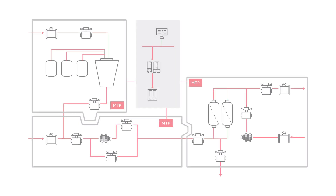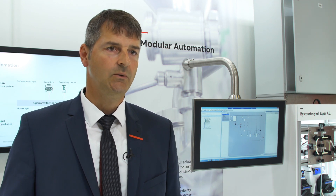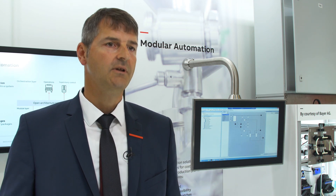Modular automation is kind of creating several plants within a plant, making each segment of the production process more manageable, more flexible and more efficient to run. Today it's technologically feasible to quickly provide an almost unlimited granular customization, where each individual product can be fully tailored to the customer's preferences. Modular automation is a plug-and-produce concept that will facilitate up-and-downscaling, reduce time to market and lower the cost.